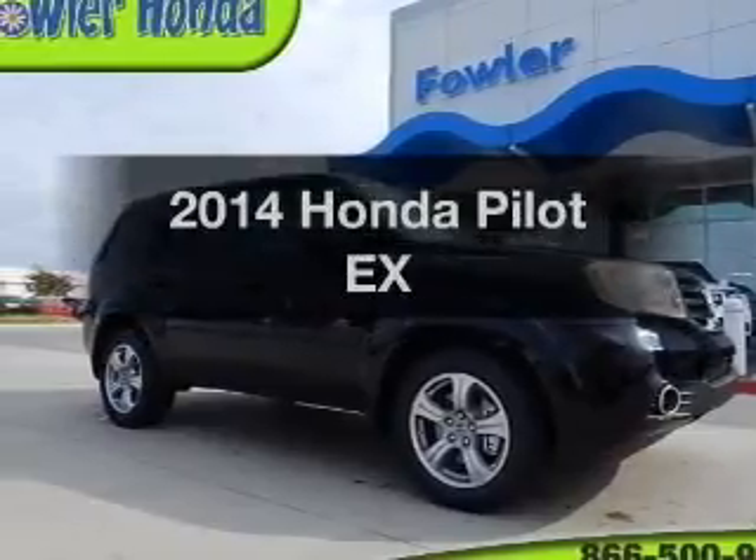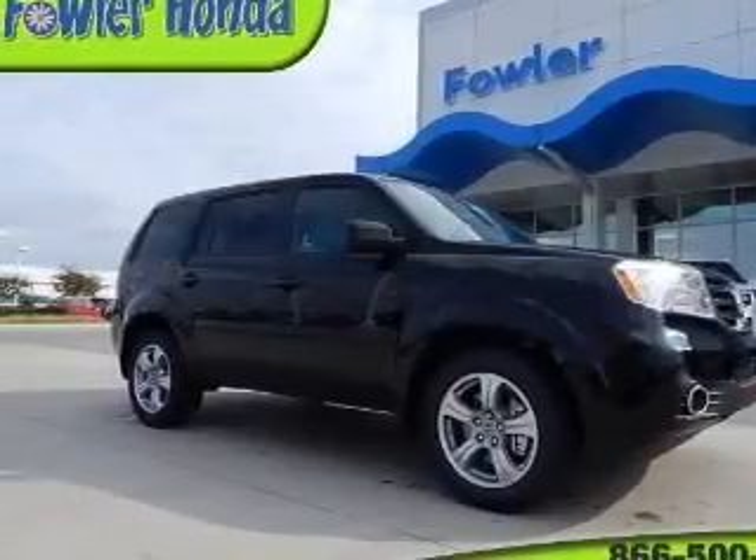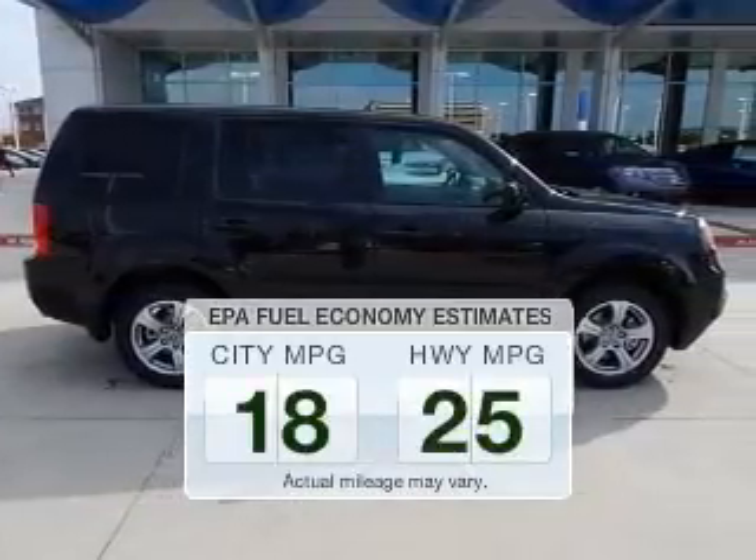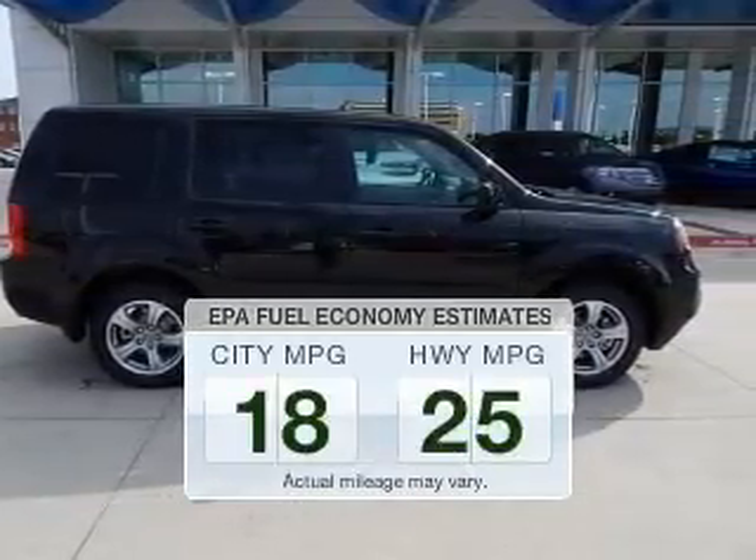Introducing the 2014 Honda Pilot. This is the set of wheels you've been looking for. Low emissions and the good fuel economy offered in this vehicle are important to you and to the environment.